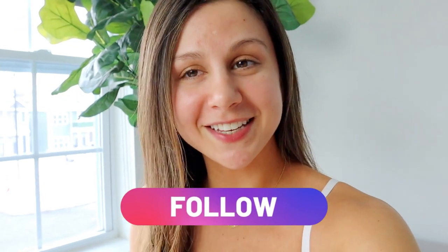Which by the way, no shame in that game. Own it. If you feel confident doing it, do it. I know I do. But before we get into this video, definitely hit that subscribe button and follow me on Instagram for all things fitness, because together we got this.